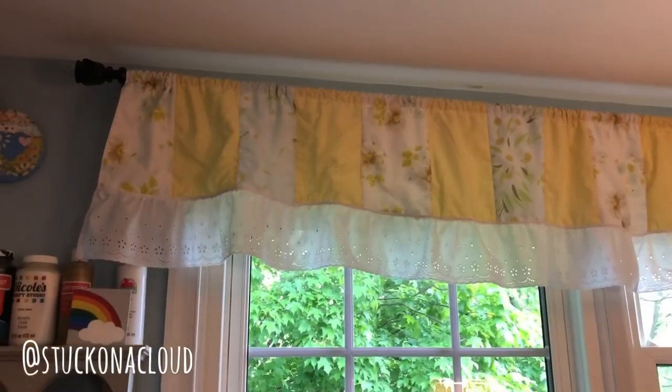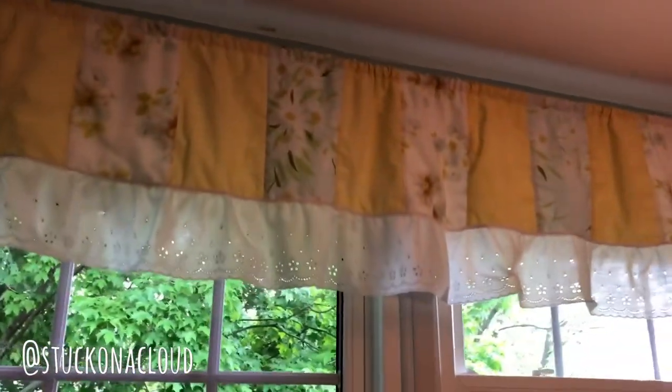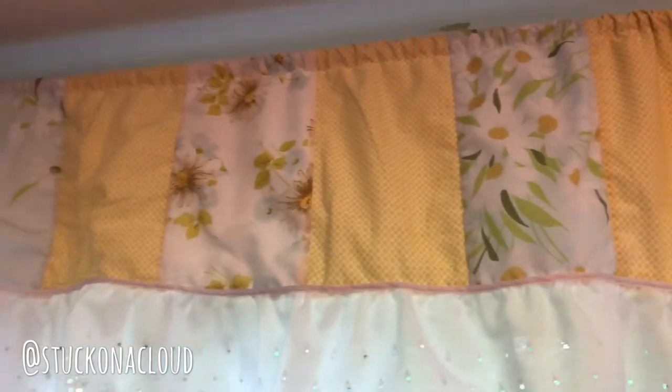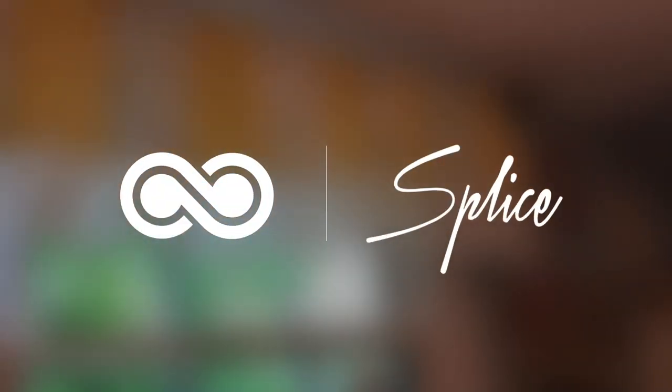Here are the curtains I mentioned that I made from thrift store sheets. They were sheets and I just cut them into panels — the ruffles were from a blanket ruffle trim — and I added some fabric to the back side. That's what I made out of thrift store sheets.